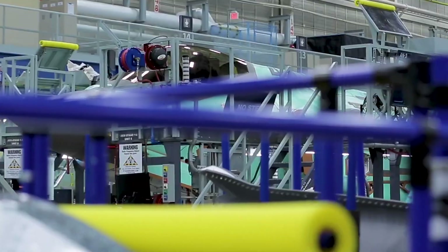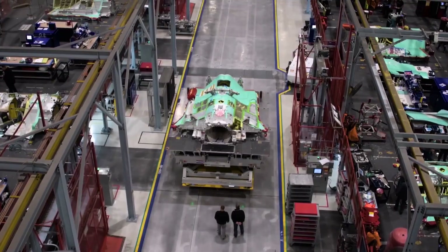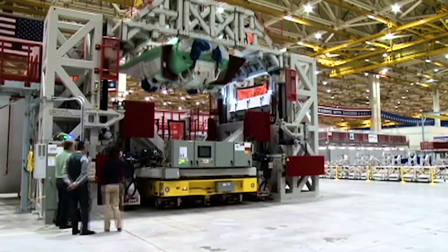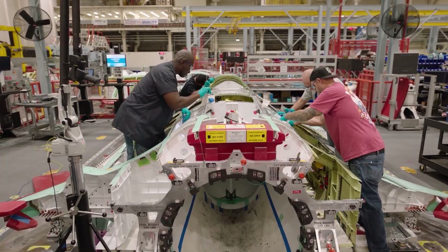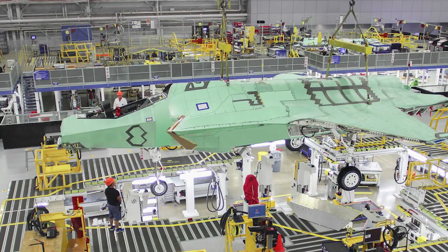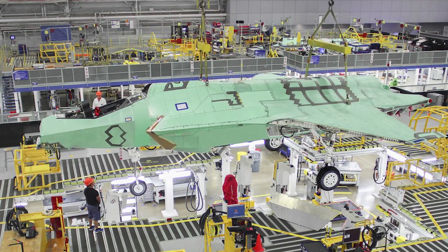The center fuselage assembly process includes loading of an all-composite air inlet duct into a special tooling structure called a jig, followed by 18 major steps, such as bonding metal frames around the duct. The frame serves to brace and position the ducts properly within the center fuselage.